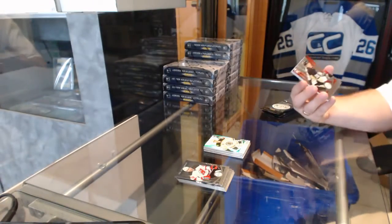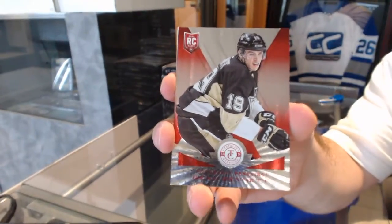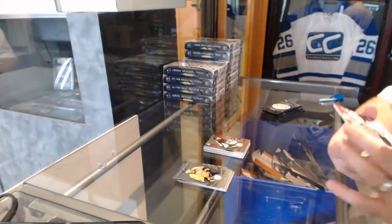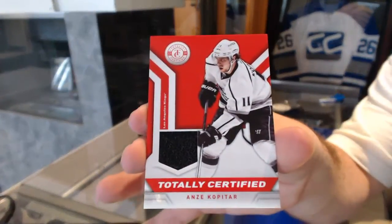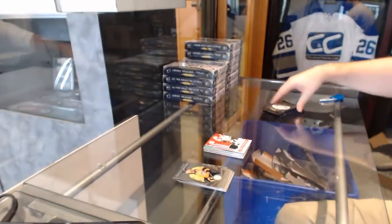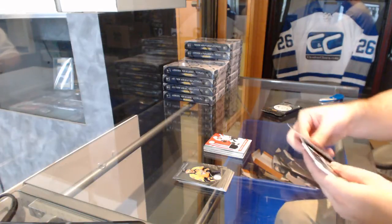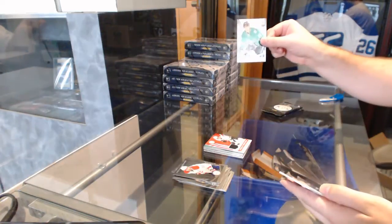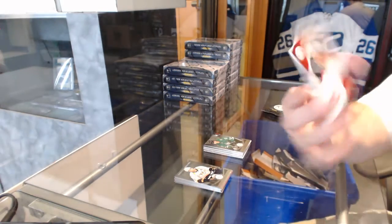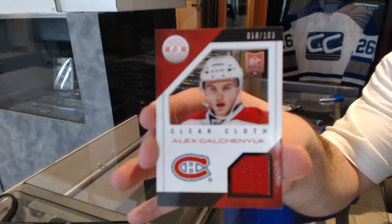We've got a near red number to 100 rookie for the Pittsburgh Penguins, Bo Bennett. Good job, Boston. And we've got the LA Kings totally certified jersey of Anze Kopitar. We've got a rookie for the Dallas Stars, Alex Chiasson. And a clear cloth jersey number to 100 for the Montreal Canadiens, Alex Galchenyuk.